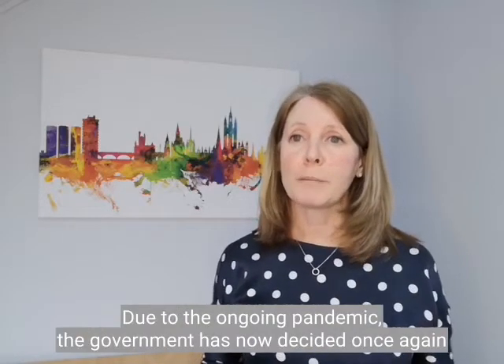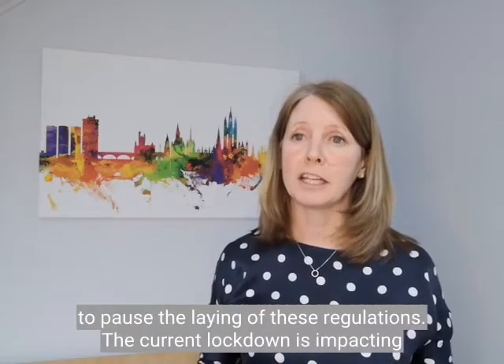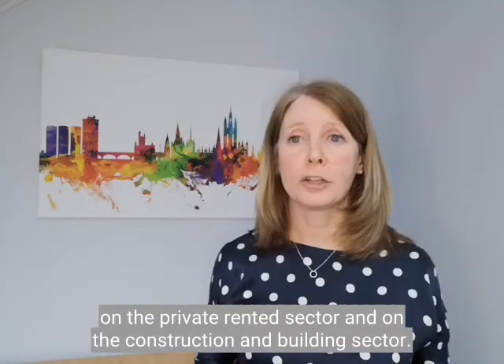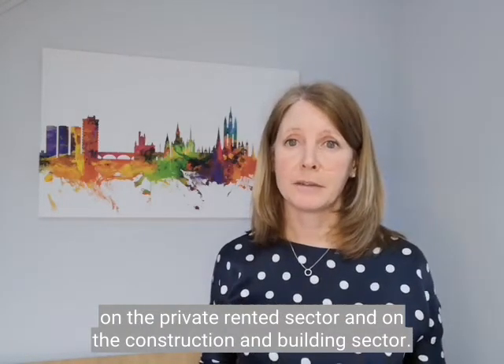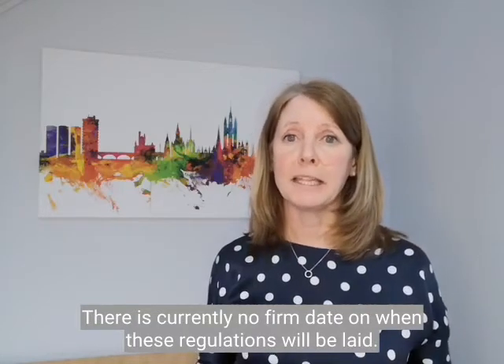Due to the ongoing pandemic, the Government has now decided once again to pause the laying of these regulations. The current lockdown is impacting on the private rented sector and on the construction and building sector. There is currently no firm date on when these regulations will be laid.